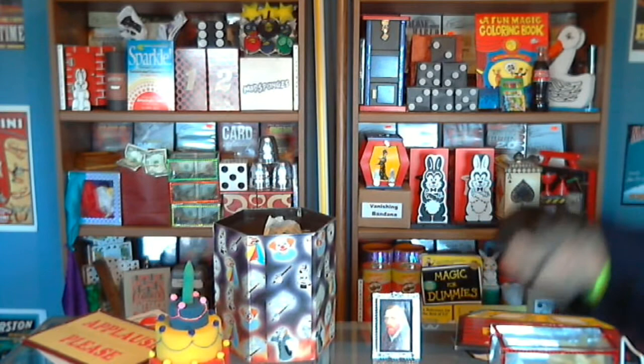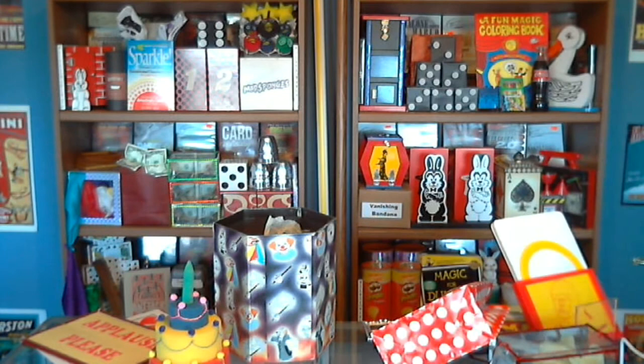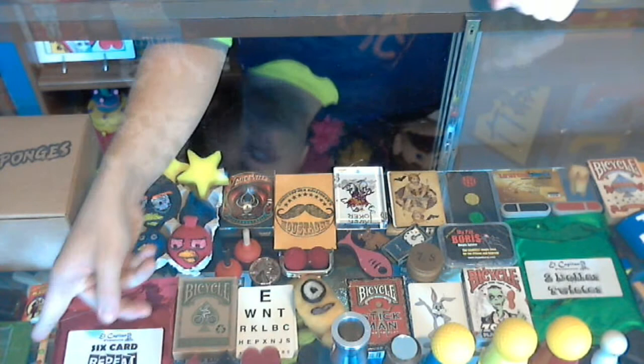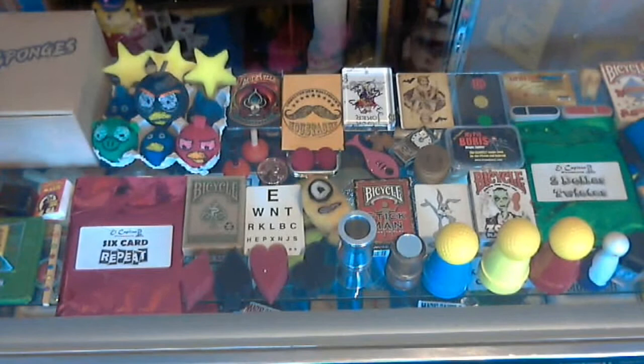Finally, the look-down angle on the shelves: Mad Sponges, a mini coloring book, confusing boxes, the Tenyo Coin Pyramid, Hot Rod, Six Card Repeat, the Echo Friendly Deck. Clubs, hearts, spades, diamonds — the little pip sponges. Let me move that down so you can see it better. There we go — clubs, hearts, spades, diamonds, pip sponges, and my little monster pieces.